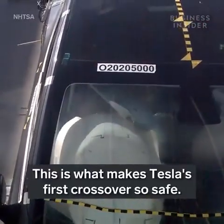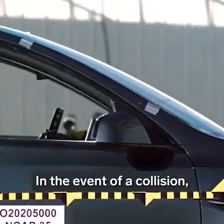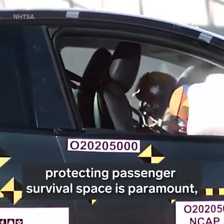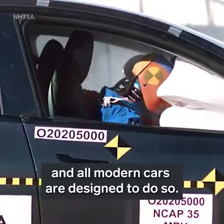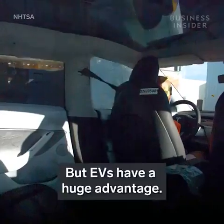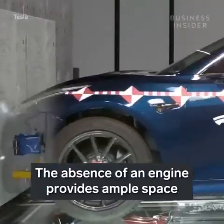This is what makes Tesla's first crossover so safe. In the event of a collision, protecting passenger survival space is paramount, and all modern cars are designed to do so — but EVs have a huge advantage. The absence of an engine provides ample space for a crumple zone.